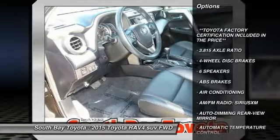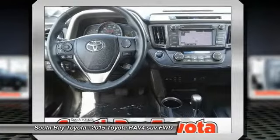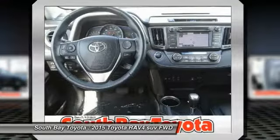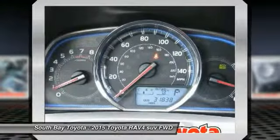Contact South Bay Toyota to schedule a test drive and take this 2015 Toyota RAV4 home today, or visit our showroom conveniently located at 18416 Southwestern Avenue, Gardena, California.